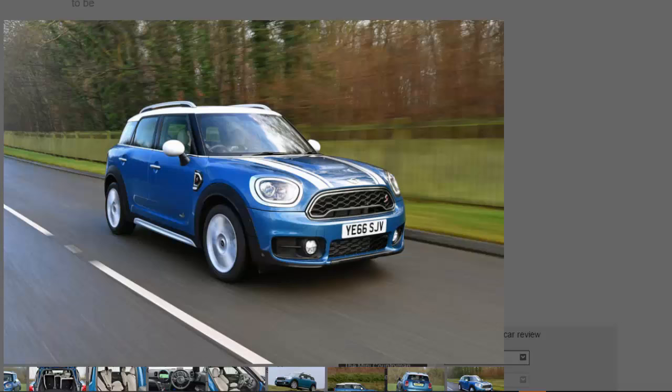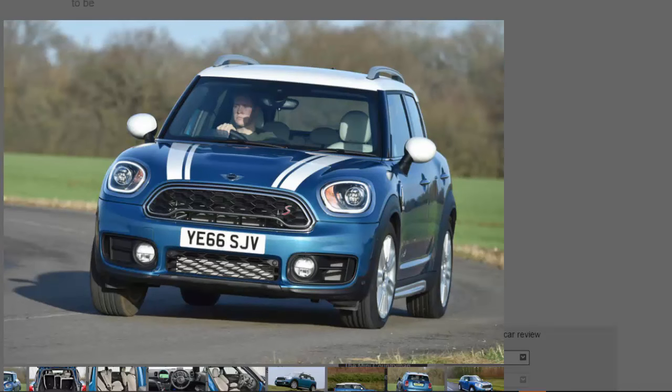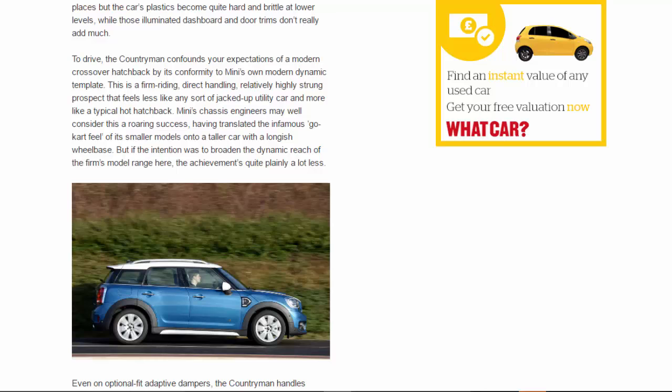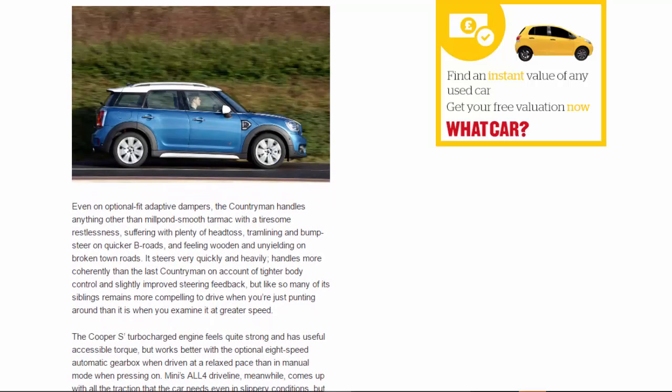To drive, the Countryman confounds your expectations of a modern crossover hatchback by its conformity to Mini's own modern dynamic template. This is a firm-riding, direct-handling, relatively highly strung prospect that feels less like any sort of jacked-up utility car and more like a typical hot hatchback. Mini's chassis engineers may well consider this a roaring success, having translated the infamous go-kart feel of its smaller models onto a taller car with a longish wheelbase. But if the intention was to broaden the dynamic reach of the firm's model range, the achievement is quite plainly a lot less. Even on optional adaptive dampers, the Countryman handles anything other than millpond-smooth tarmac with a tiresome restlessness, suffering with plenty of head toss, tramlining and bump steer on quicker B-roads, and feeling wooden and unyielding on broken town roads. It steers very quickly and heavily, and handles more coherently than the last Countryman on account of tighter body control and slightly improved steering feedback.